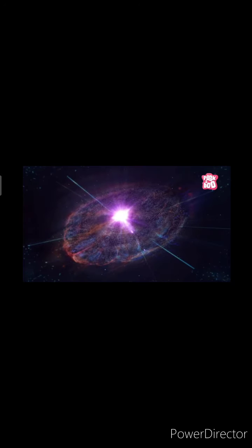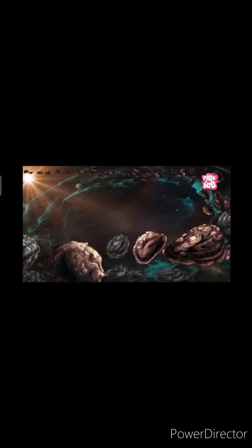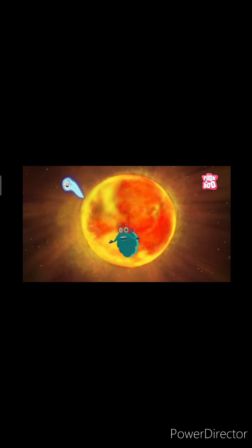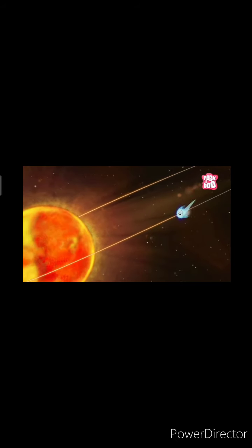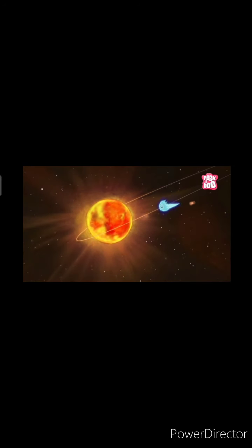Astronomers believe that comets are leftover materials from the formation of the solar system. When a comet travels towards the sun, the solar heat blows the gas and dust of the comet, and therefore it appears as if the tail is behind the comet, as you can see here as well.